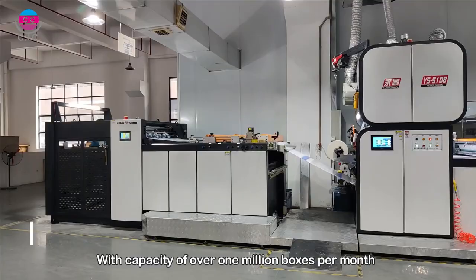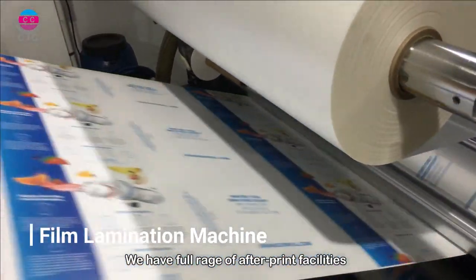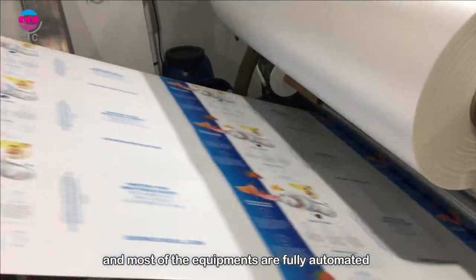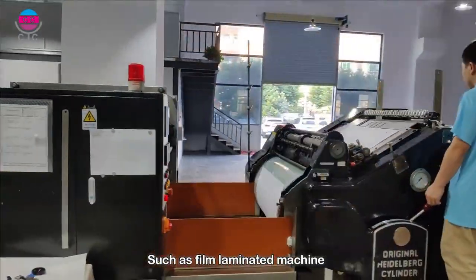With a capacity of over 1 million boxes per month, we have a full range of defect-free facilities, and most of the equipment are fully automated — such as steel laminating machines,